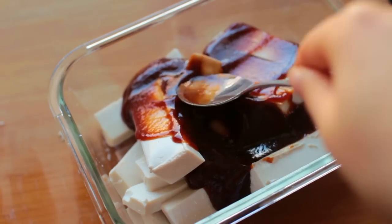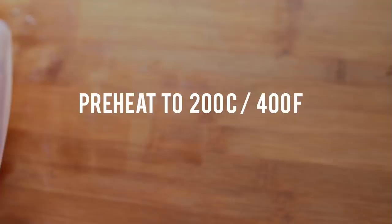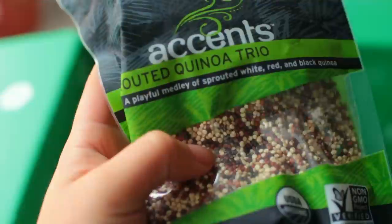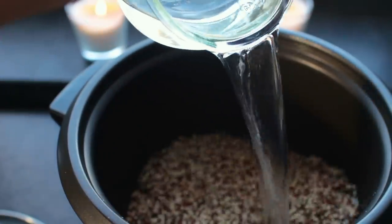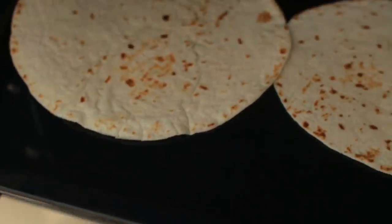Put the marinated tofu in the fridge for at least one hour. Next, preheat the oven, get out a baking sheet lined with parchment paper, and spread out the tofu pieces on there. In the meantime, cook up some quinoa — I went the lazy route and used my rice cooker because I always tend to burn quinoa for some reason. Right before the tofu is done, put a few tortillas into the oven as well.